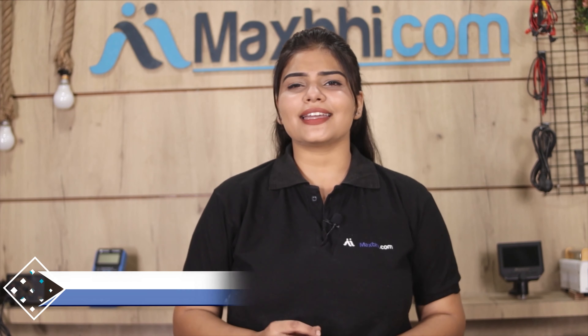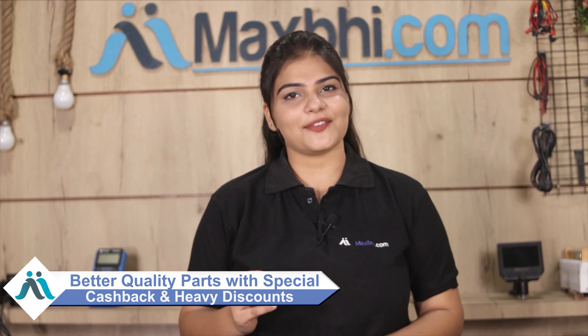MaxP.com has been delivering phone parts to over 1000 happy customers over the past 6 years. So don't wait — order now to get special cashback offers, heavy discounts, and better quality parts for your phone.